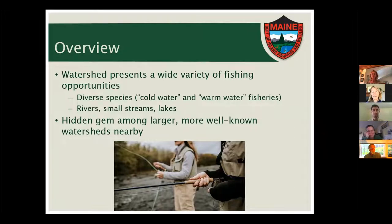It's very diverse in terms of the species you can catch — traditionally cold water species like trout, but also bass, perch, and pickerel, which people generally lump as warm water species. There's something for everyone. You can fish in a larger river, small streams, lakes, and impoundments, using boats or fishing from shore. I have a picture of some people with fly fishing gear, but you could be just as successful throwing a worm under a bobber some days. In some ways it's a hidden gem nestled between the larger, more well-known watersheds, but still close to population centers.